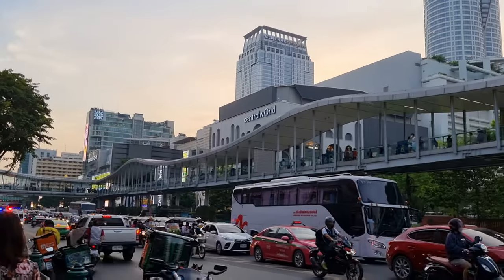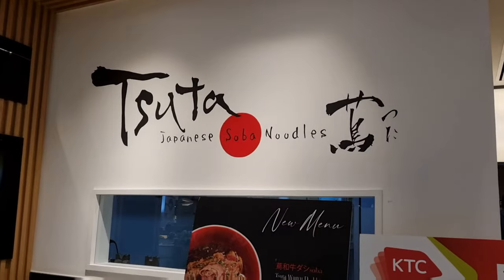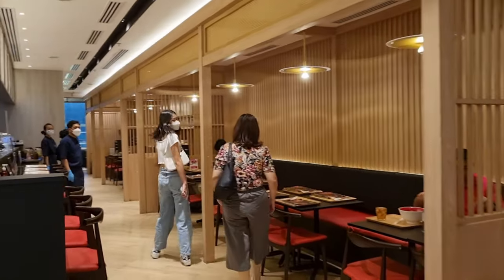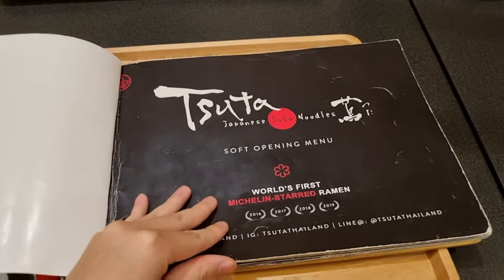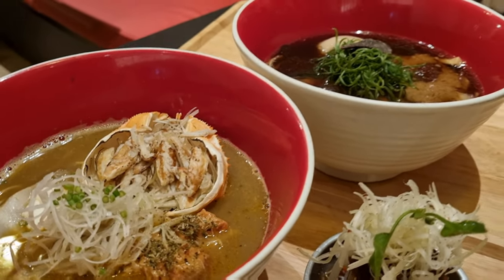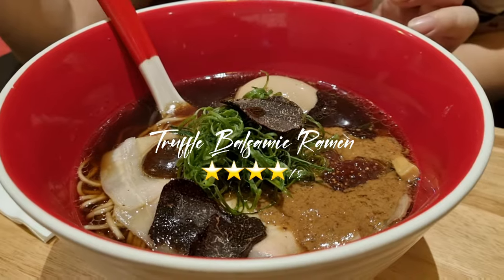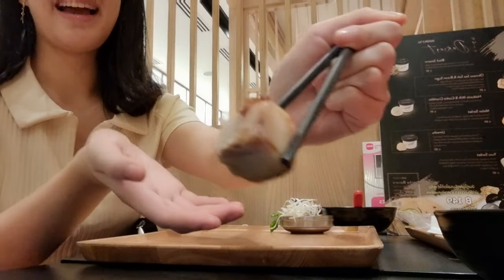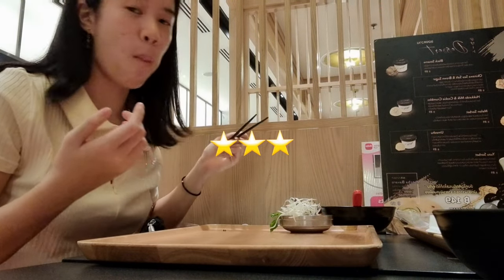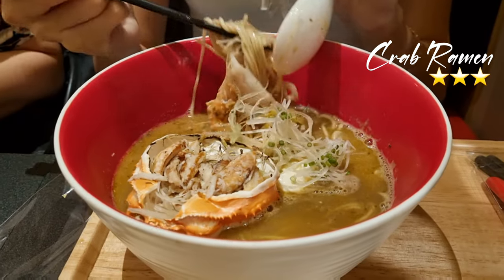After checking in and dropping off our luggage, we headed to Central World to try this Michelin-style ramen place. I know we're supposed to be having Thai food, but our first meal here is Japanese and I'm sure we'll have more Thai food later. It looks so good!